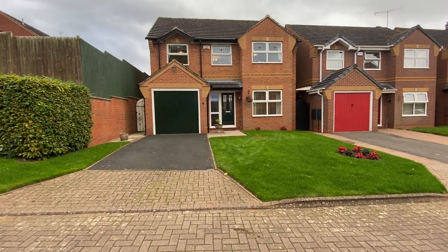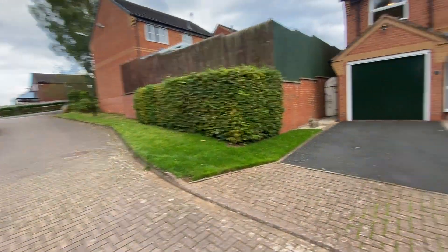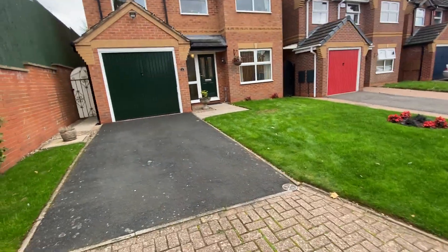This is a virtual viewing of number one Greenland Court in Allesley Green, which is in a secluded cul-de-sac on this modern estate on the west side of the city.